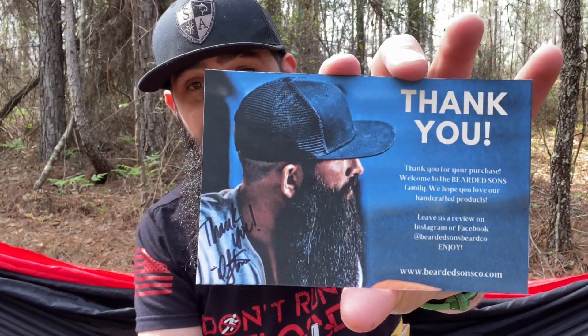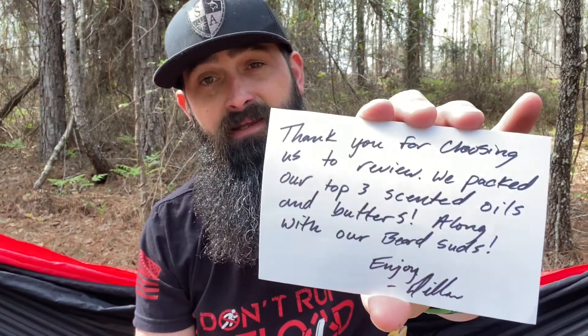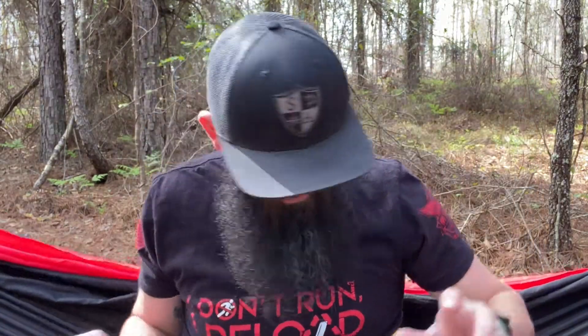Let's pull a card out first. It reads: "Thank you for choosing us to review. We packed our top three scented oils and butters along with our beard suds. Enjoy — Dylan." All right, so we've got that. Let's set it to the side.